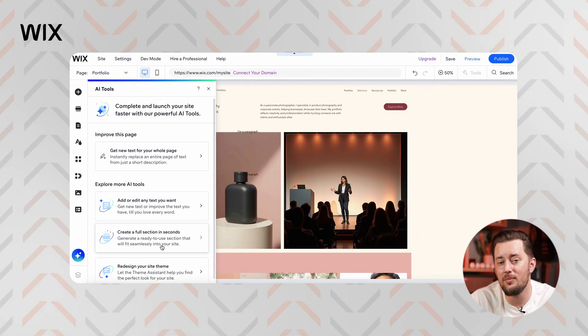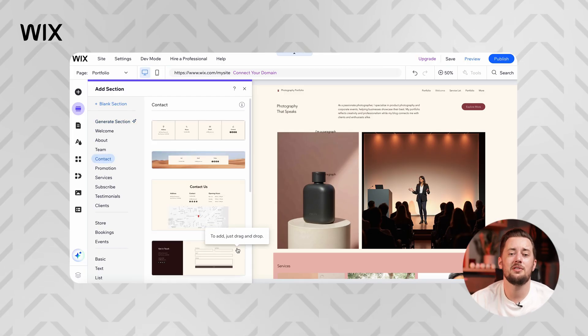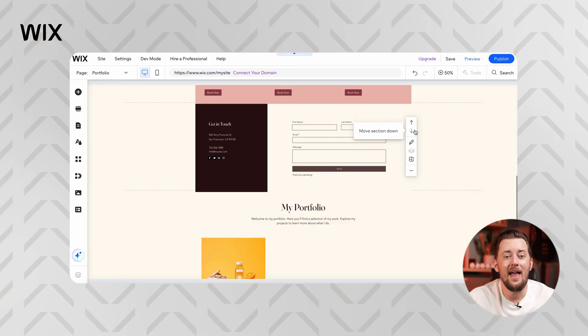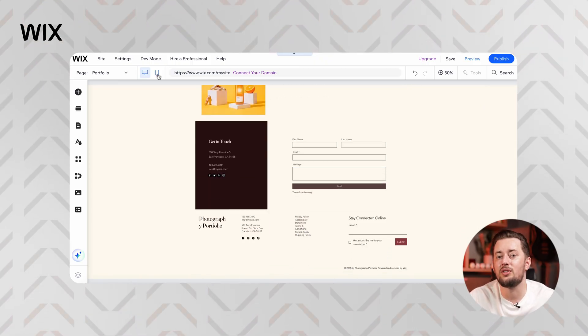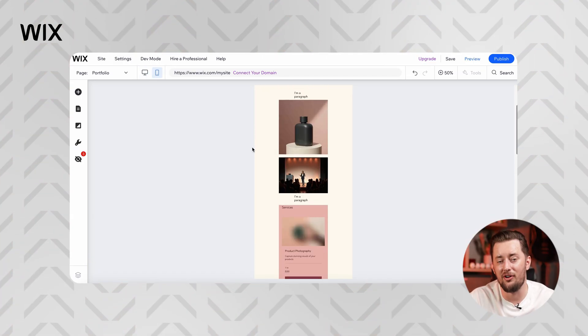Still, if you're brand new to web design, the sheer number of tools, settings, and options can feel a bit like stepping into a spaceship cockpit for the first time. If flexibility is your priority, Wix delivers in spades. Its AI tools go way beyond surface-level design tweaks — you get AI-generated content, built-in AI SEO tools, and smart app integrations. Every site is automatically responsive, so it's going to look sharp whether someone's viewing it on a desktop, tablet, or phone.